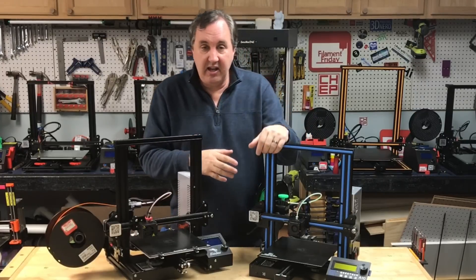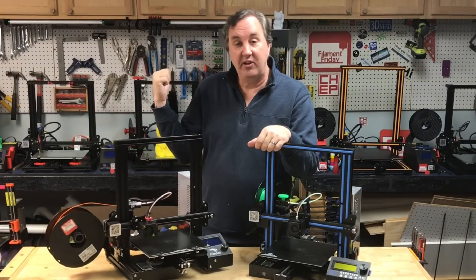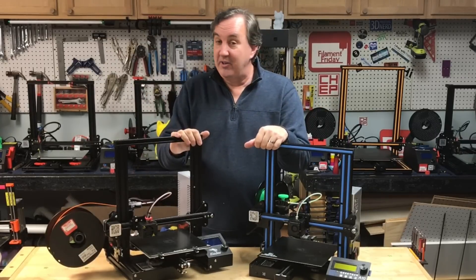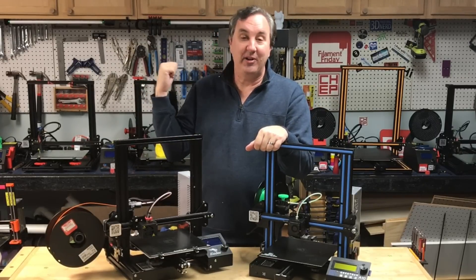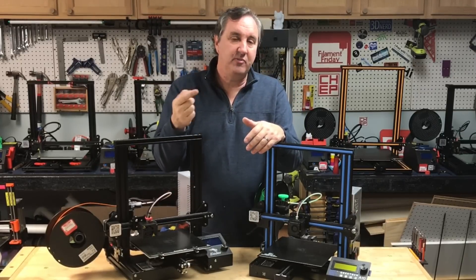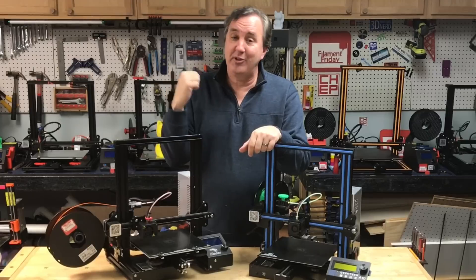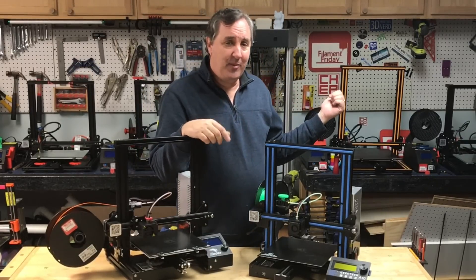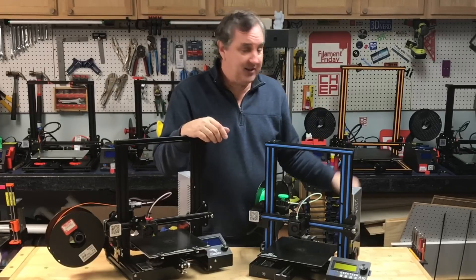I want to do more with the GTECH A10, and more videos with the CR-10 Mini. I helped my friend Jimmy DiResta — big YouTuber, brilliant guy — he's just getting started with 3D printing, got him a CR-10 Mini. Through that experience helping him get started, I realized there are some videos I need to make to help others get started. The CR-10 continues to be a great printer and the prices have come down, which is fantastic.